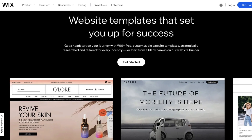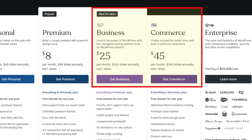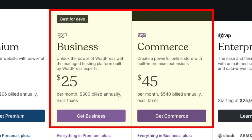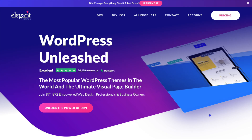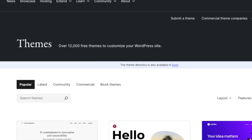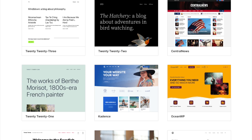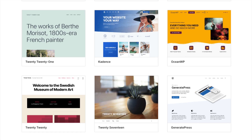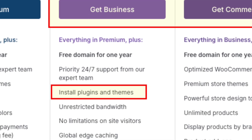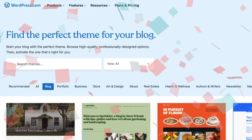On the surface it looks like a win for Wix here. But it's important to note that WordPress users on its business or commerce plans also have the option to install custom themes from external suppliers like ThemeForest, Elegant Themes and StudioPress. They can also make use of a library of over 12,000 themes on the WordPress.org website, which can be installed on the more expensive WordPress.com plans too. So in terms of total quantity of available themes, it's definitely a win for WordPress.